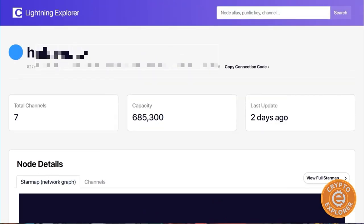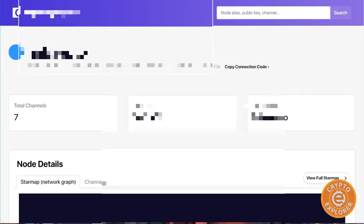If you don't want to deal with all the technical stuff, I suggest getting the Casa node. It's just really easy to set up. I built my Raspberry Pi Lightning node and it wasn't the easiest thing to do or work with, so Casa really brings the barrier to entry for running a Lightning node down by a lot.